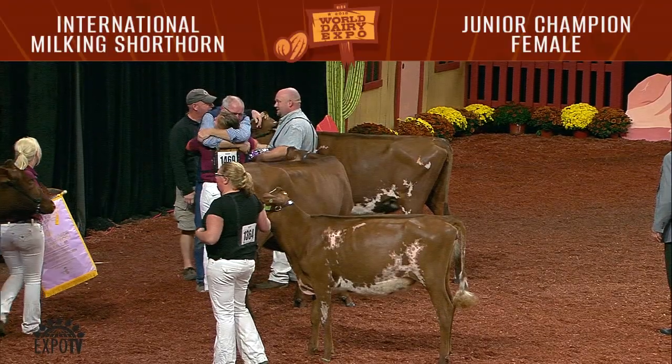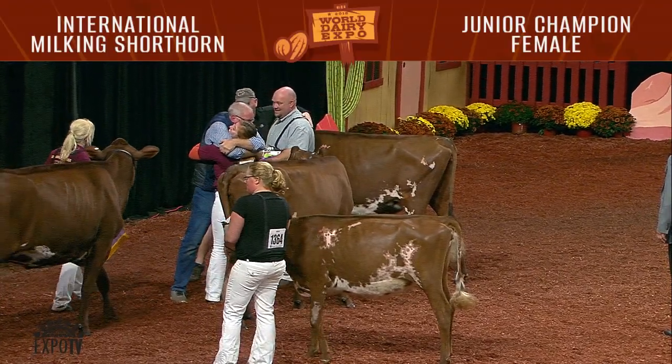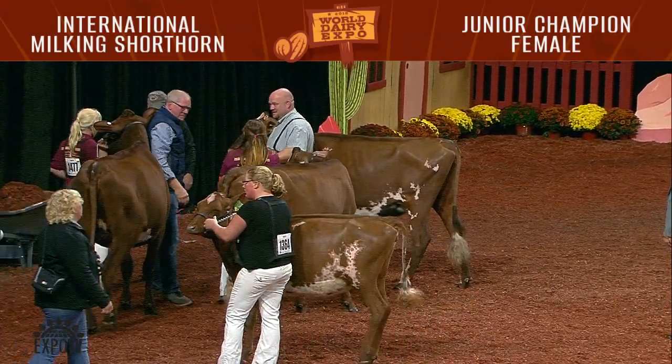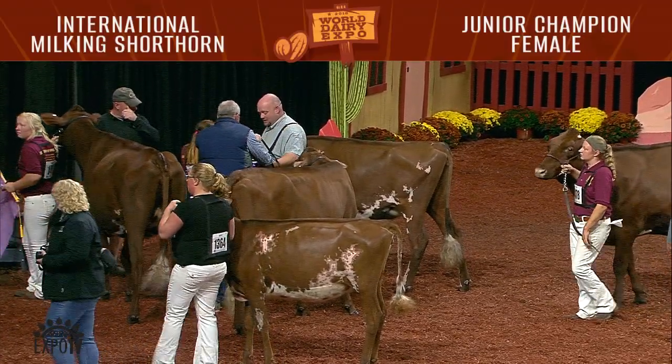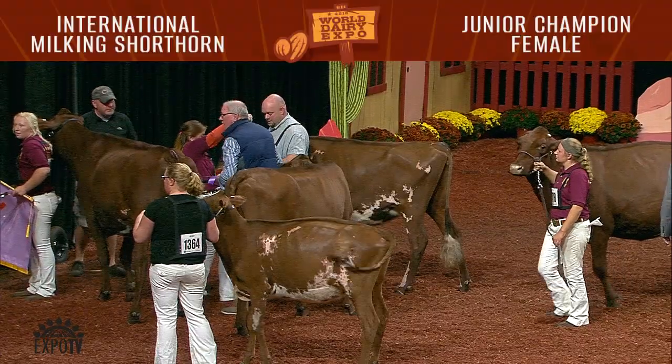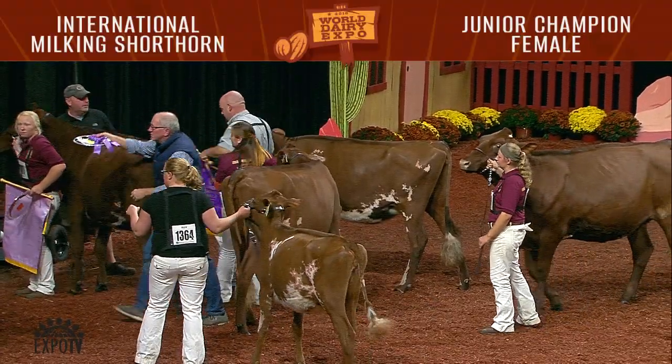And honorable mention honors to Designer Jeans Butter Queen, the winter yearling, shown by Kara Yannese, Edinburgh, Pennsylvania. Congratulations once again. And now let's keep the excitement going. Thank you.